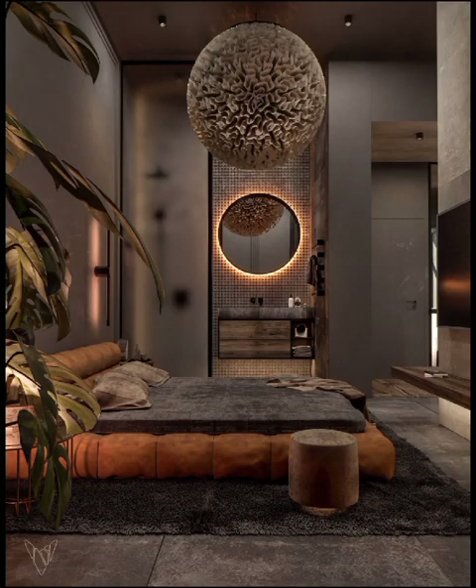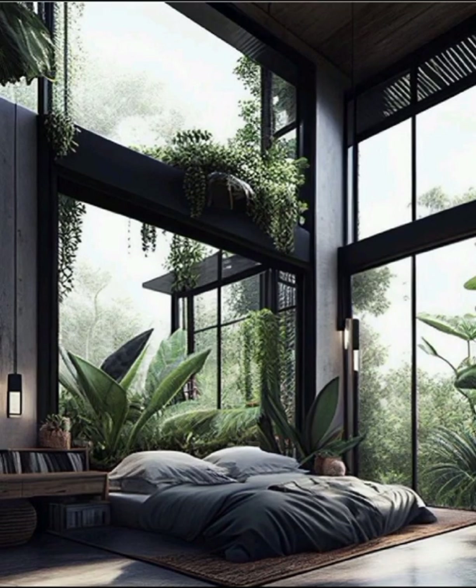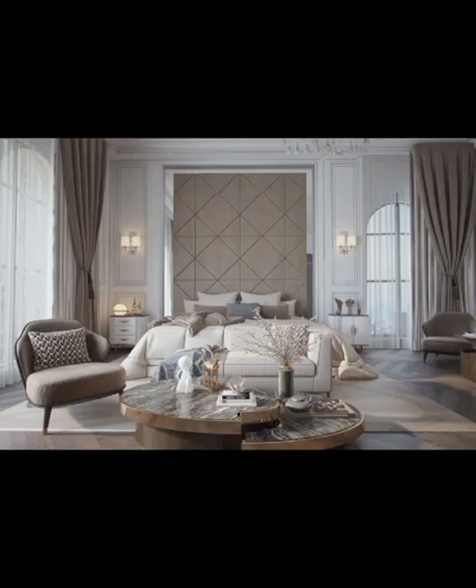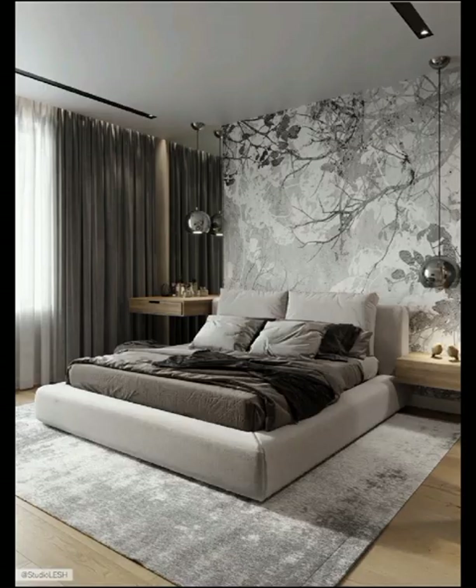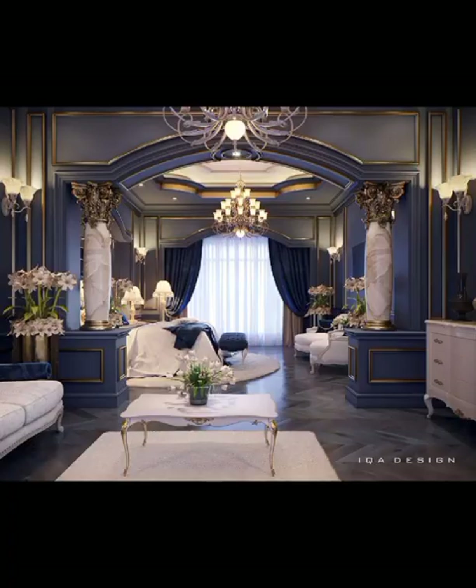Welcome back to DecorCraze. In today's video we are diving deep into the world of modern bedroom designs and we will explore a filter of design ideas that will transform your bedroom into a serene sanctuary of style and comfort. The modern bedroom is all about striking a harmonious balance between aesthetics and functionality. One of the key elements in modern bedroom design is simplicity, clean lines, and a minimalistic approach.